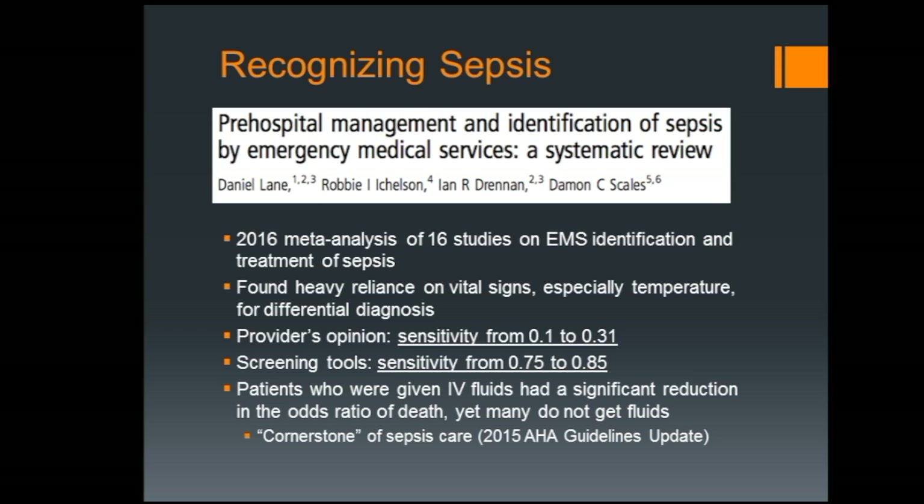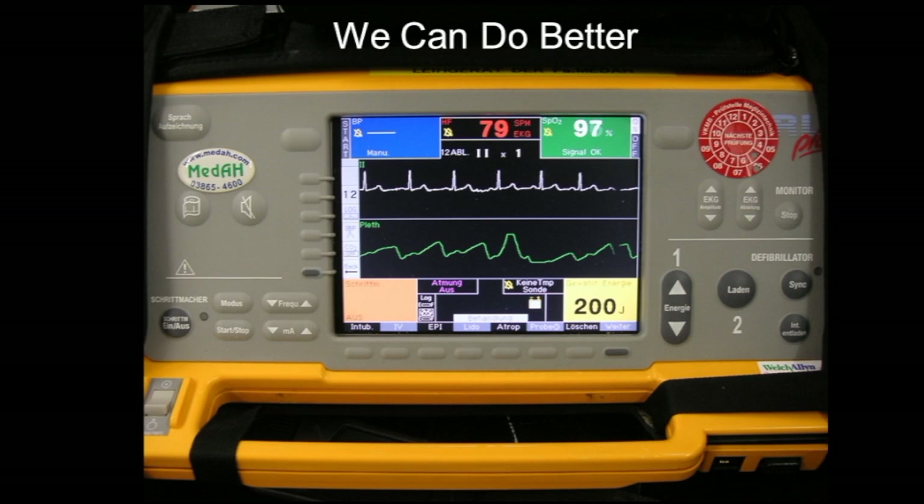Someone asked what I mean by screening tools — placards, checkboxes, that kind of thing, where you can go down an algorithm. We're going to look at some examples in just a few minutes. What I took away is that we can do better. It's not good enough to recognize only 30% of sepsis cases. We need to up our game and start using those screening tools to make sure we're correctly identifying cases and not under- or over-treating.